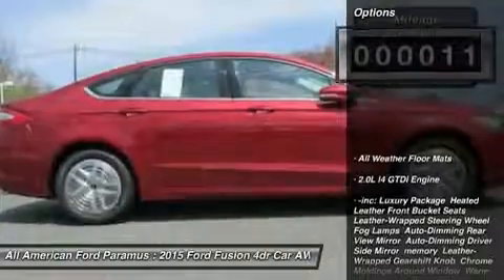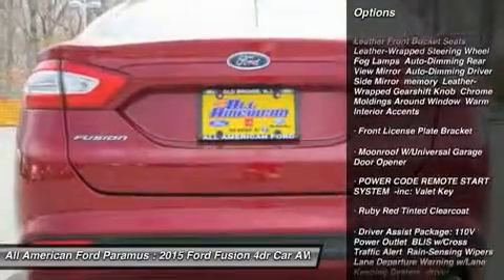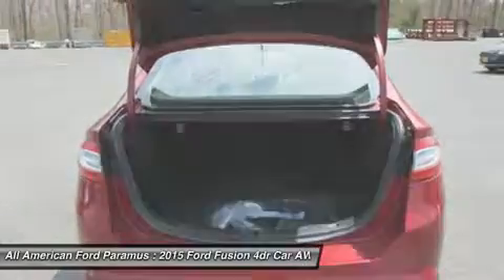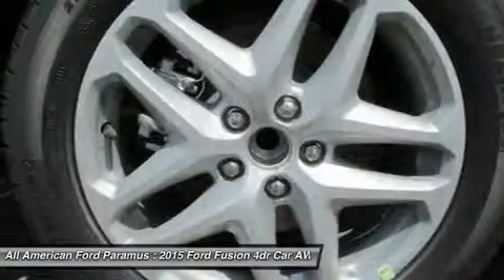Here are some of this vehicle's great options: anti-lock braking system, power passenger seat, steering wheel audio controls, all-wheel drive, HomeLink garage door opener, power steering, adjustable steering wheel, 6-speed automatic transmission standard, 4-wheel disc brakes, and aluminum wheels.